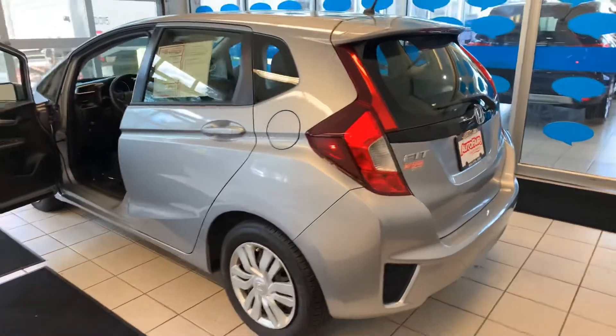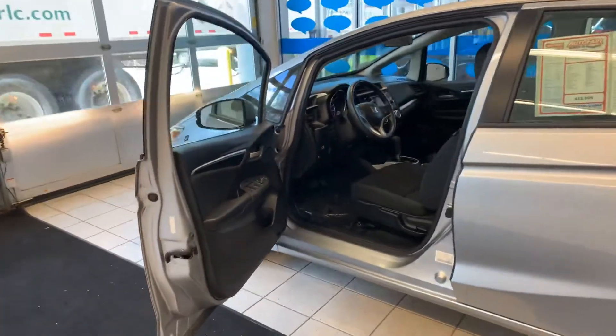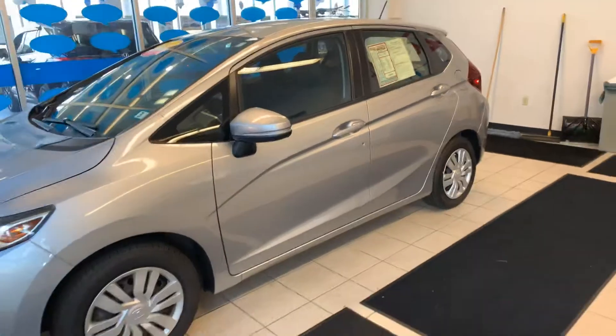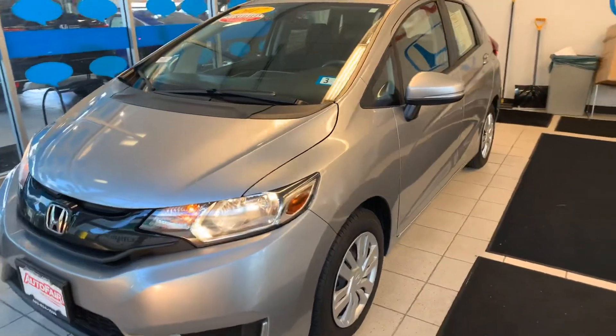Alright Vimla, if you have any other questions about this vehicle please feel free to call or text me at 603-233-2788. Once again, my number is 603-233-2788. Thank you and have a wonderful day.